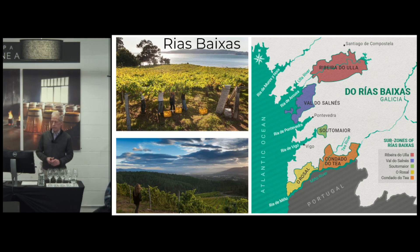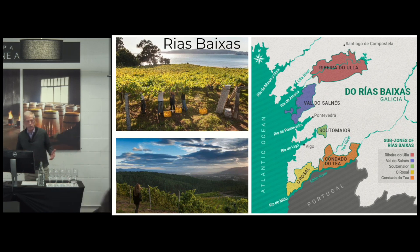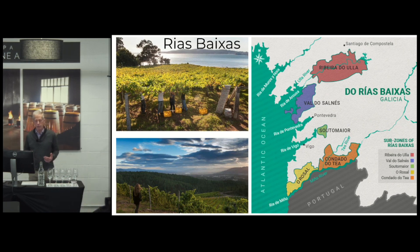As you can see in the picture, it is an area that is very green and lush — right on the Atlantic coast. They have a maritime climate, which means you've got a lot of wet, cold, often damp weather.